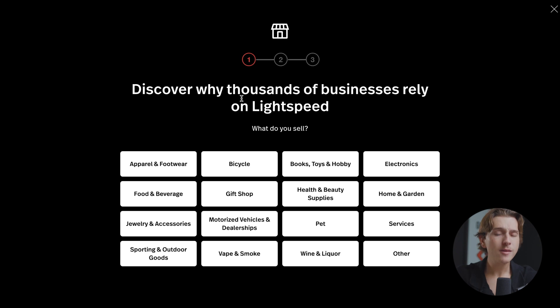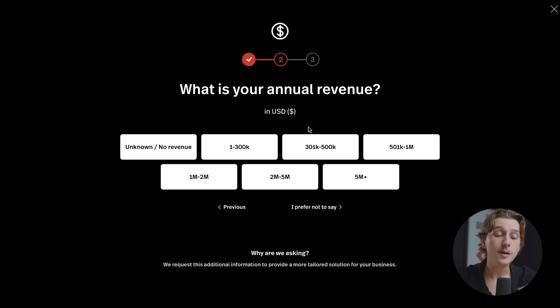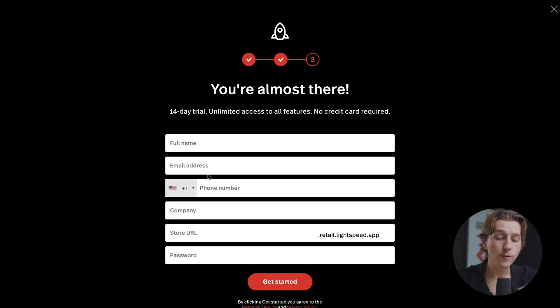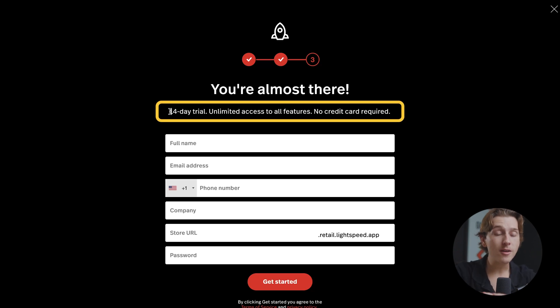It'll then take you to a page that asks a couple of questions about your business. The first question is what do you sell — for the sake of this video, we'll say we're an apparel and footwear company. We'll then enter our annual revenue in USD; we'll say $1 to $300k. Next, enter your full name, email address, phone number, company, and store URL, as well as a password. You'll then get access to a 14-day trial that's completely free, with unlimited access to all features and no credit card needed.